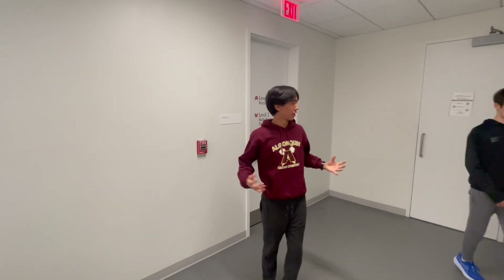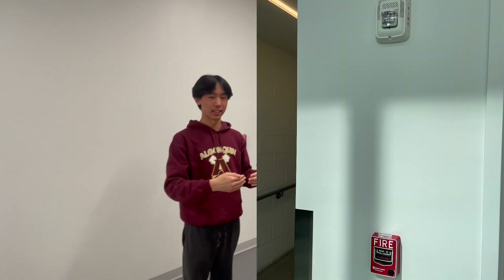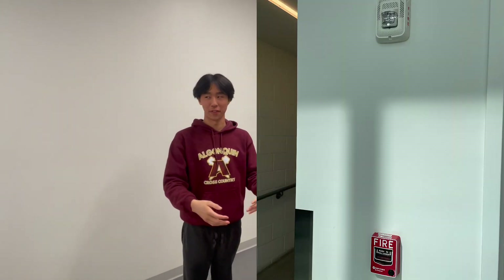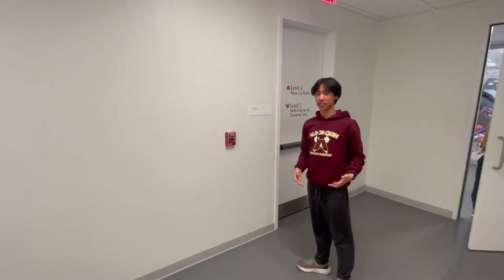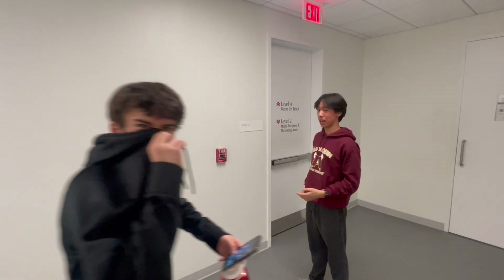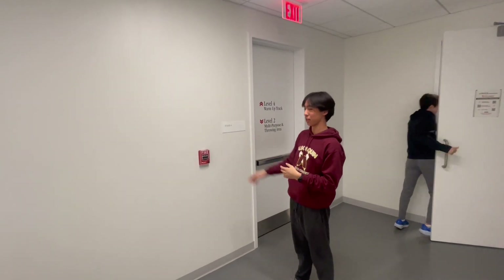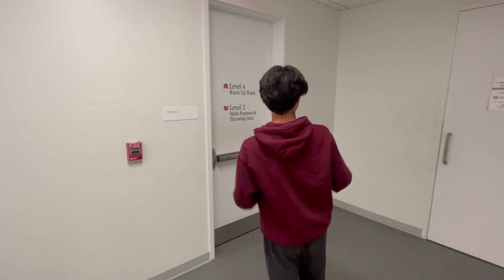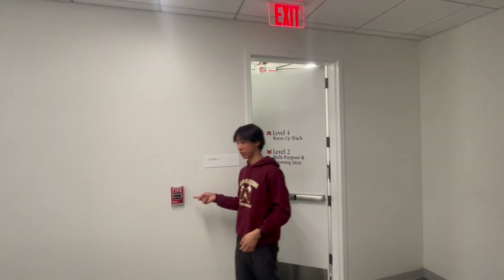These doors right here are stairway fire doors. The reason they're always closed and latch automatically is because they're supposed to stop the spread of smoke and fire throughout a building — they close and latch. In a lot of cases it's annoying for them to be closed all the time, so there are magnets that hold them open, and when the fire alarm system is activated, those doors will automatically close. Also, you can see we have a pull station here.